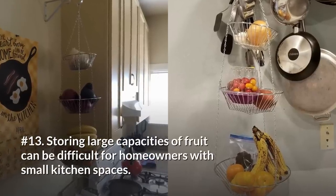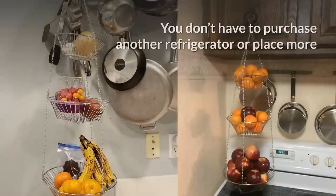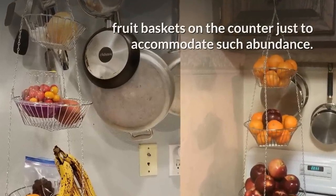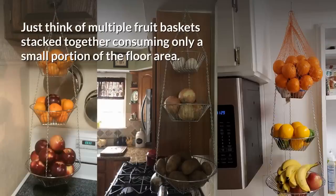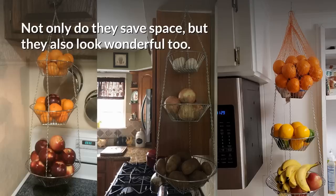13. Storing large quantities of fruit can be difficult for homeowners with small kitchen spaces. You don't have to purchase another refrigerator or place more fruit baskets on the counter just to accommodate such abundance. Another space-saving product for storing fruit is having hanging baskets in the kitchen. Just think of multiple fruit baskets stacked together, consuming only a small portion of the floor area — and they also look wonderful.